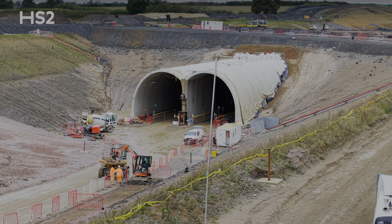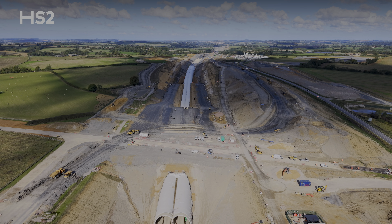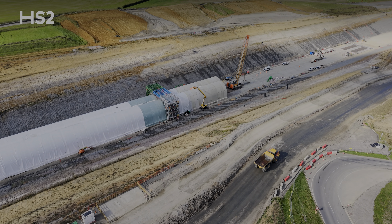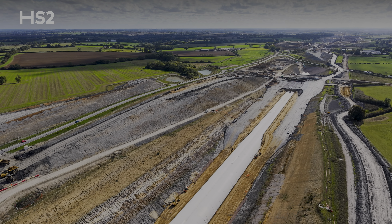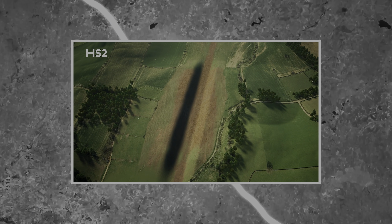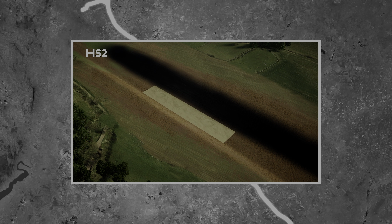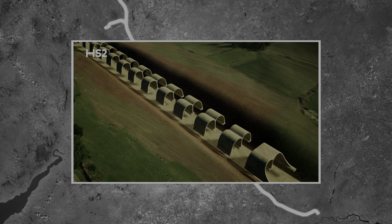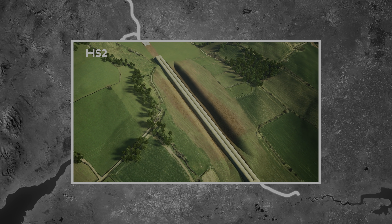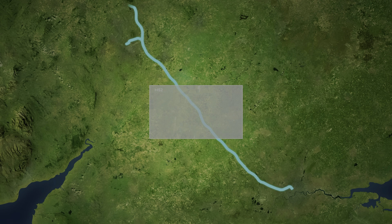We start our tour here at the entrance to Greatworth Green Tunnel. This is one of the five main green cut-and-cover tunnels that we're building on HS2. When complete, this will be the longest green tunnel on the route, at around 1.6 miles or 2.7 kilometres long. It will be buried below ground and hidden from view, enabling HS2 trains to pass beneath the West Northamptonshire countryside with no disruption to the local community. We construct these tunnels by first excavating the earth, pouring the concrete base and building up the tunnel structure on top, and then backfilling it with earth to bury it.